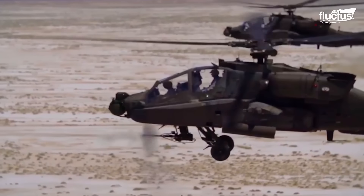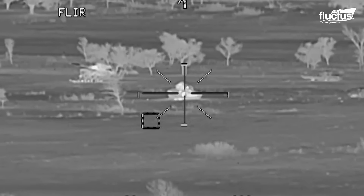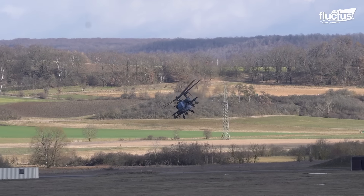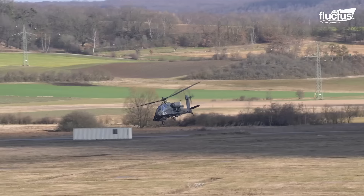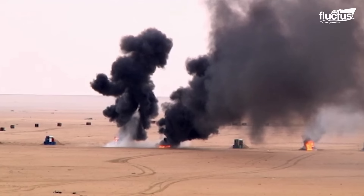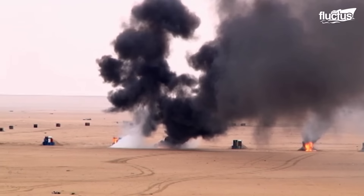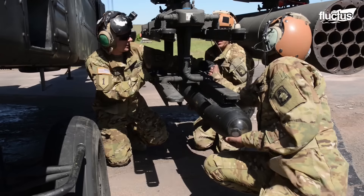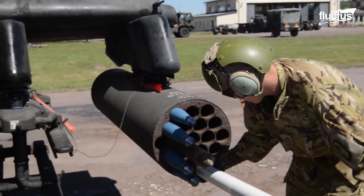The AH-64 is considered the U.S. Army's most feared helicopter ever built due to several factors. Its firepower is lethal — equipped with a 30mm cannon, Hellfire missiles, and rockets.